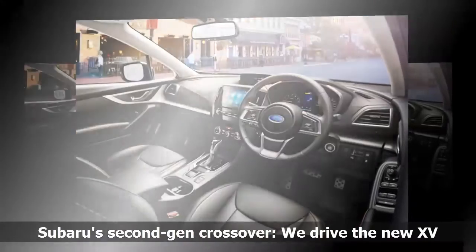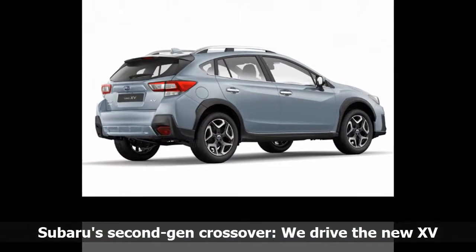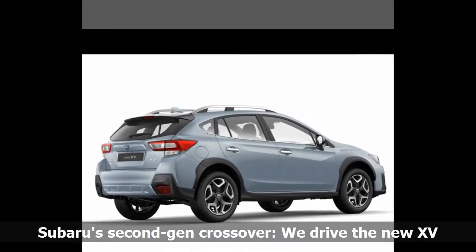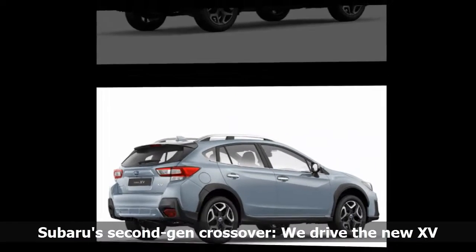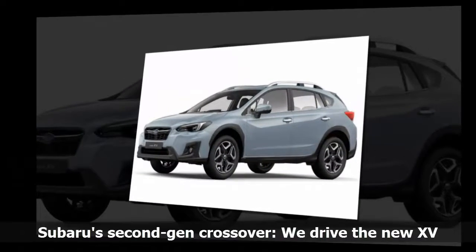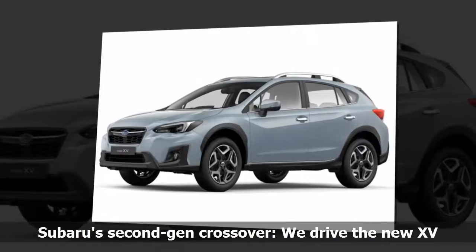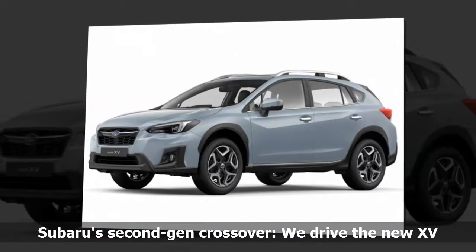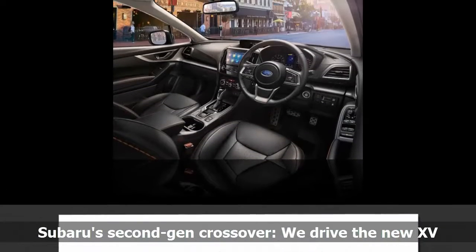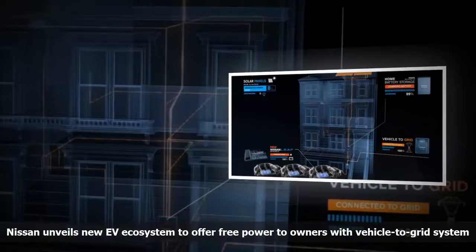At just shy of R439,000, the XV makes a compelling argument for a family looking for a vehicle that blends into city life while also being able to tackle the beaten track. It offers a spacious package complete with a host of safety features. Subaru owners tend to retain their vehicles for a long period, and it makes sense when the XV is offered with a 5-year or 150,000km warranty as well as a 3-year or 75,000km maintenance plan.